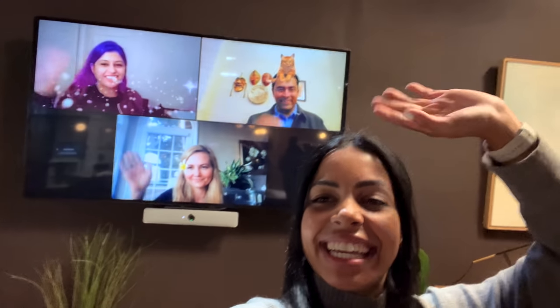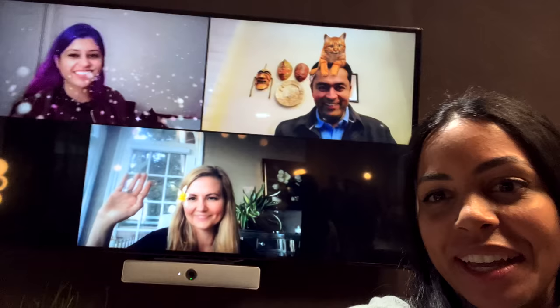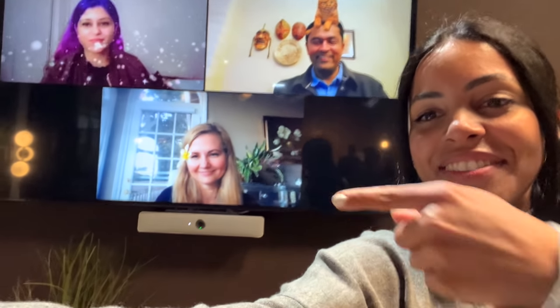Immersive Share would have made my online classes so much more interesting. Because as a student, all you ever saw was a slideshow and a voice — I had to stop myself from falling asleep. And check this out — we also have Snapchat filters through WebEx, including a cat filter. That's so cool!